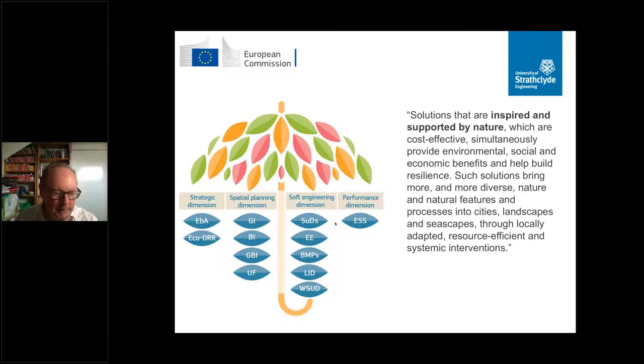Martin gave a very short, nice definition of nature-based solutions in the first session: they are how we use our natural capital to address net zero and climate change challenges.